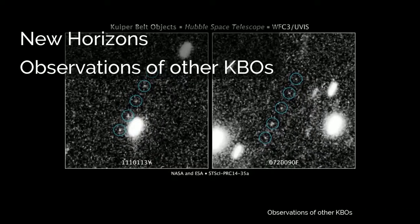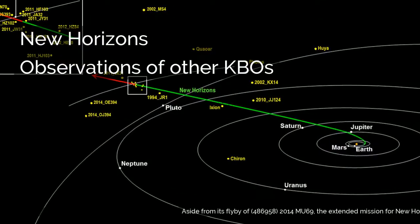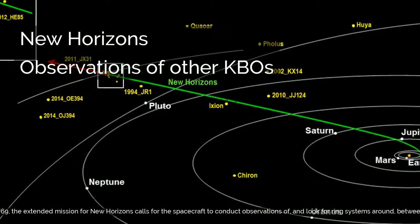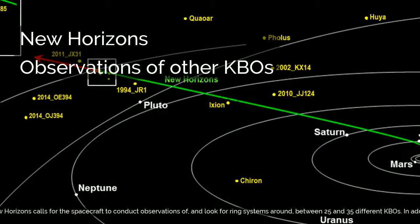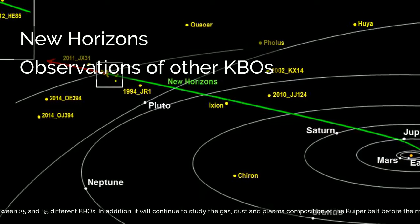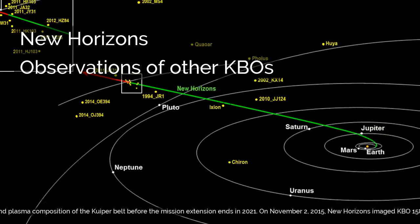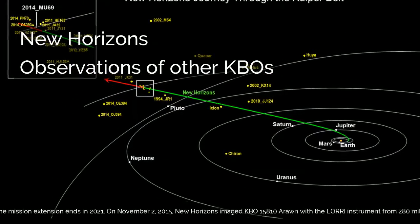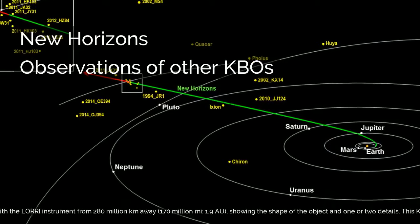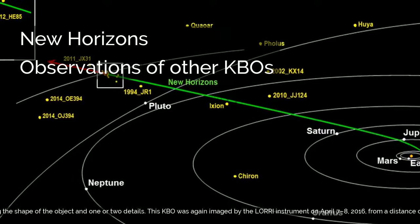Aside from its flyby of 486958 2014 MU-69, the extended mission for New Horizons calls for the spacecraft to conduct observations of, and look for ring systems around, between 25 and 35 different KBOs. It will also continue to study the gas, dust, and plasma composition of the Kuiper Belt before the mission extension ends in 2021. On November 2, 2015, New Horizons imaged KBO 15810 Arawn with the LORRI instrument from 280 million kilometers away (170 million miles, 1.9 astronomical units), showing the shape of the object in one or two details.